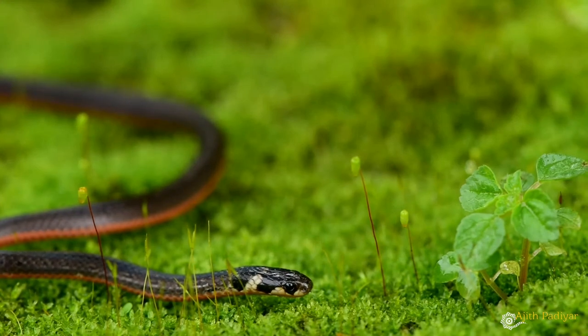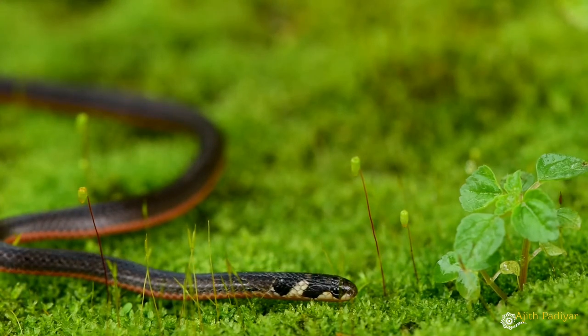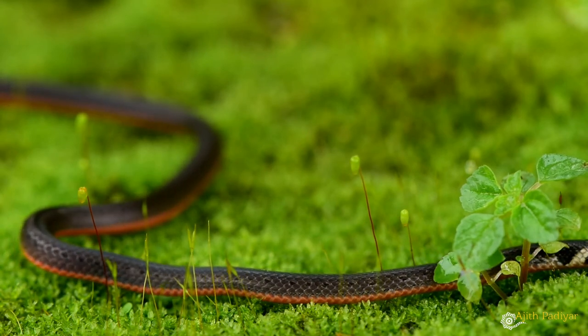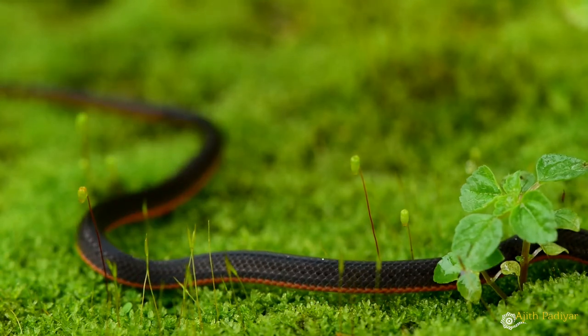These snakes play a very major role in the environment as they keep a check on the population of other snake species, which is vital in maintaining a balance in the ecosystem.